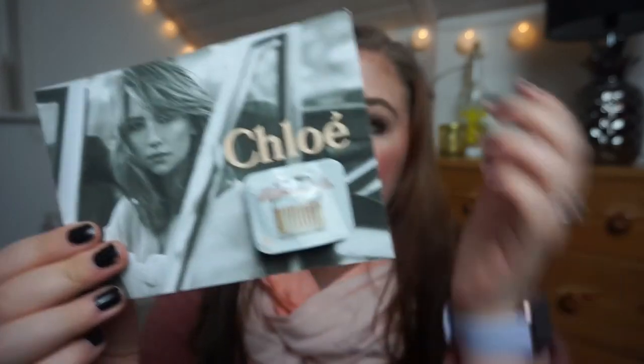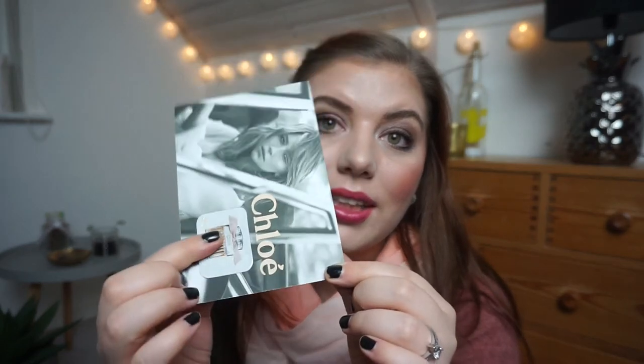This is a perfume sample from Chloe — I think it's just her regular perfume. It's really, really nice and it was a single-use thing. I used it up and I'm pretty excited about it because then I don't have to look at it in my stash anymore.